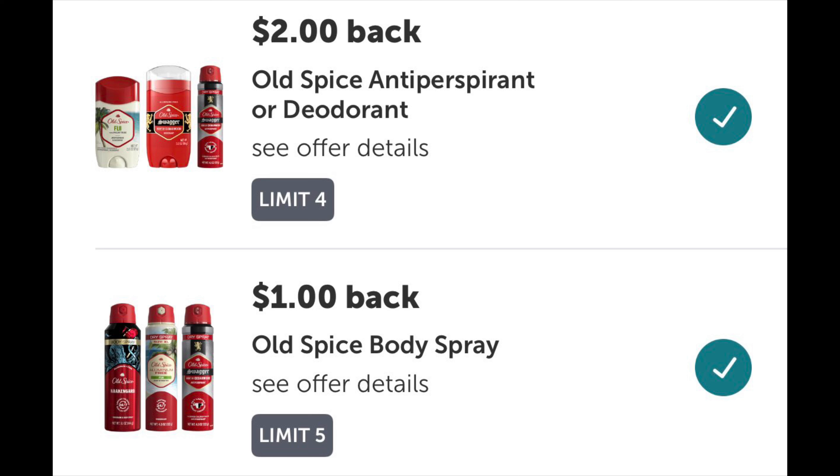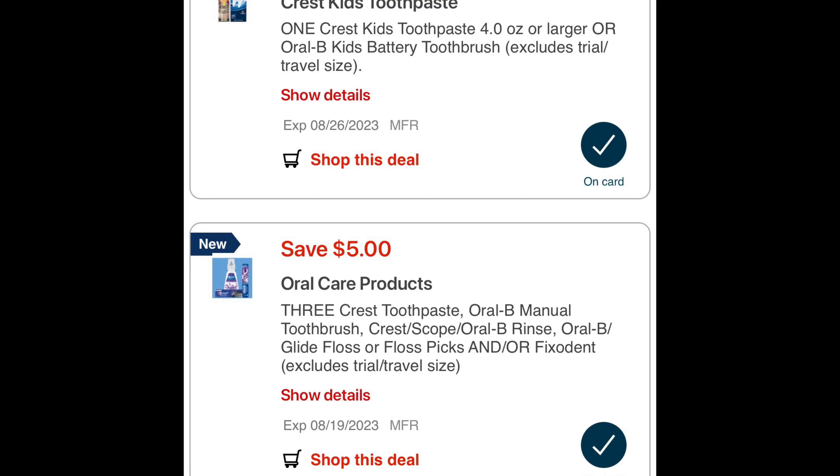The next deal I'll add to this transaction is the Buy 2 Get $5 Back. Crest toothpaste is included in this deal, which is a limit of two, and I'll be maxing it out by picking up four toothpastes priced at $4.19 each, totaling $16.76. We all received a $5 off 3 Crest digital coupon on Sunday, and there's also a 50-cent coupon that attaches automatically. That brings it to $11.26, and I'll get $10 back, making all four items $1.26 or 32 cents each.